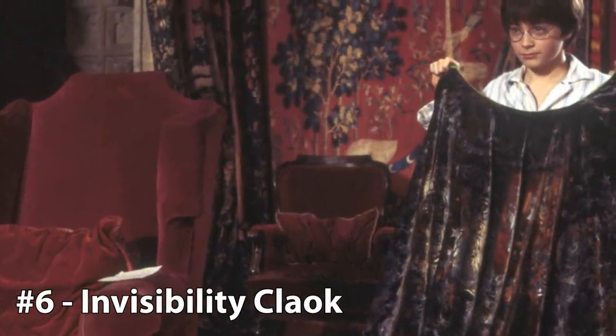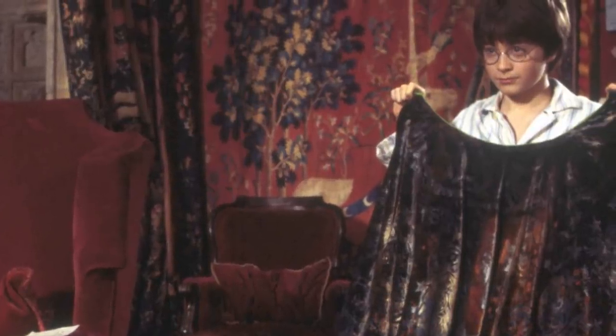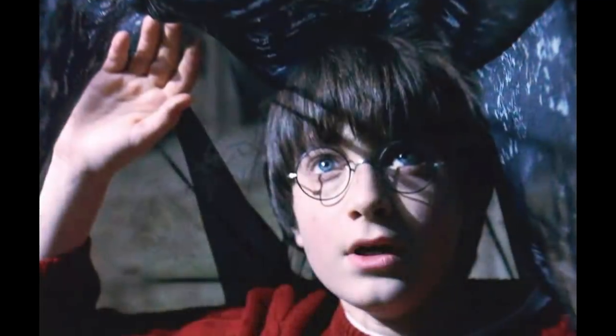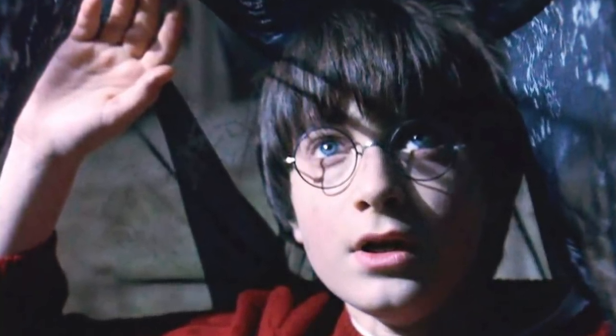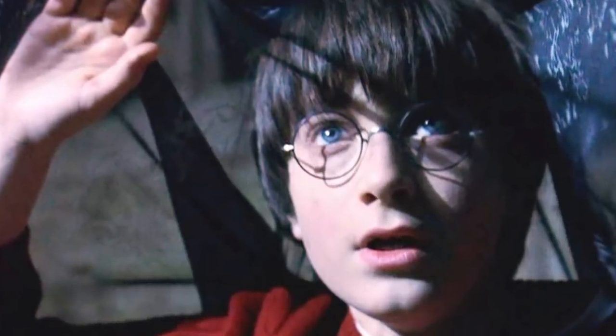6. The Cloak of Invisibility. Number 6 on today's list is one of the Three Deathly Hallows — the Invisibility Cloak. Certainly the most low-key of the Three Hallows, its power and magic are undeniable. As is made clear by its name, this is an ancient cloak that renders the wearer invisible to those around them. According to legend, it was bestowed upon Ignotus Peverell by Death himself, which allowed him to escape Death's clutches. The cloak was then passed down through the generations until it was at last given to Harry Potter.